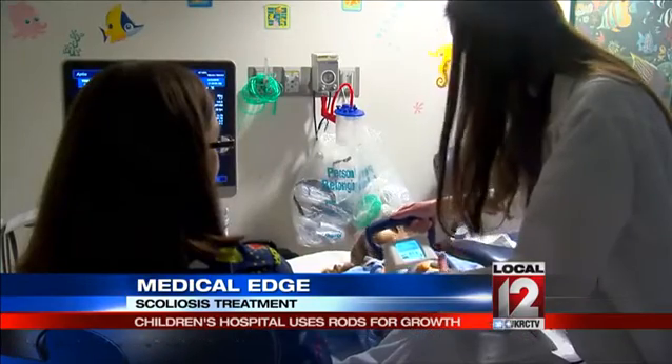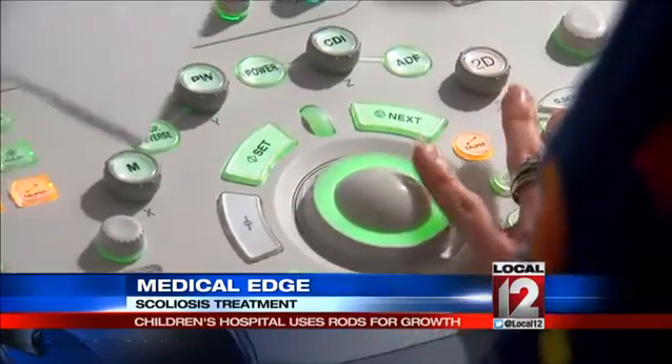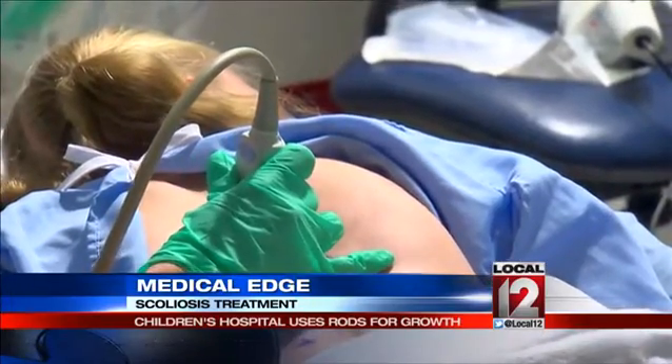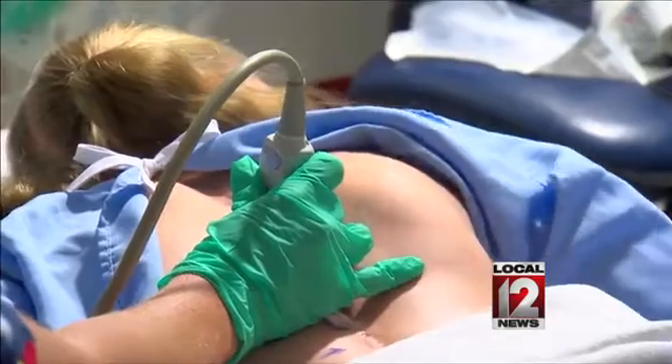The rods and growth can be evaluated through ultrasounds on the spine each time Ava returns to clinic. So compared to years ago when repeat spine surgeries were the norm, this is just a huge, huge change. At Cincinnati Children's Hospital Medical Center, Liz Bonas, Local 12 News. The rods have only recently been approved for use in the United States by the Food and Drug Administration, but they have been used in some other countries for years.